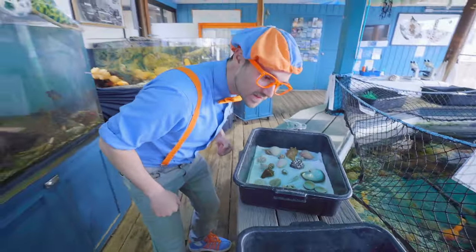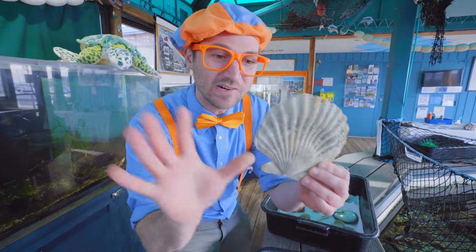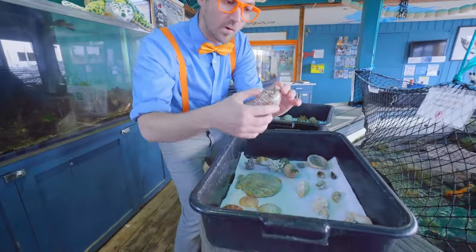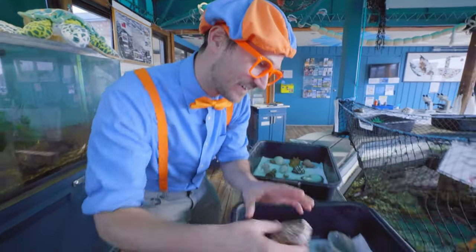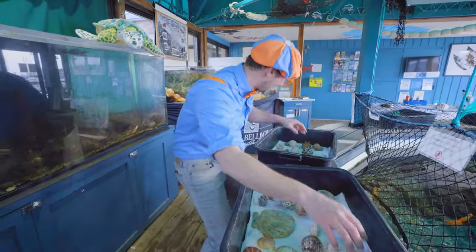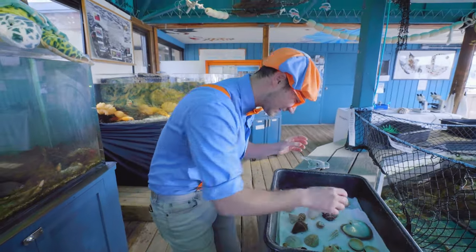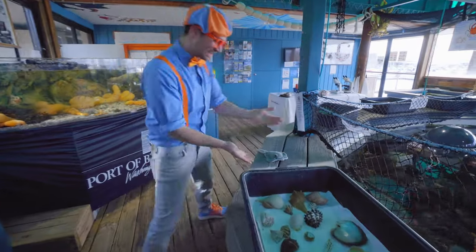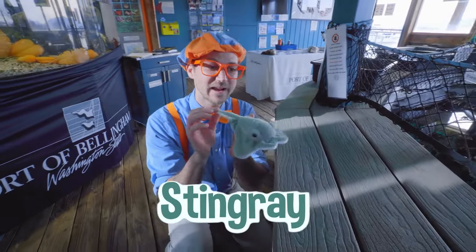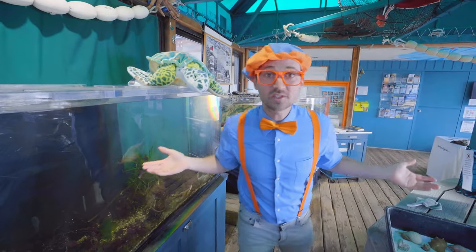Wow! Look at all of these shells. They are so pretty. This one is so big — it's almost as big as my hand. Wow! And this one is so shiny. And this one is so pokey. Here's another pokey one, but those are little teeny pokes. That is so cool. Oh hey, what's this doing here? Look — it's a stuffed animal, and this stuffed animal is a stingray! I have an idea — why don't we explore this area and see if we can find any more stuffed animals.